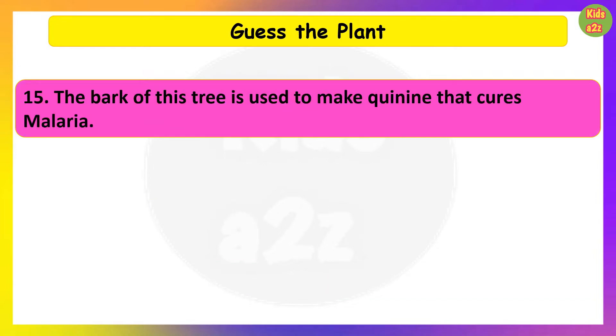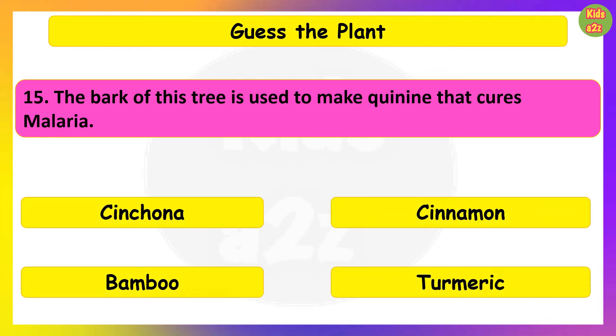The bark of this tree is used to make quinine that cures malaria. Guess the plant. Cinchona.